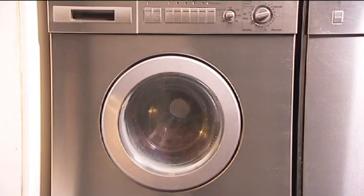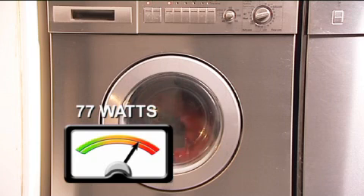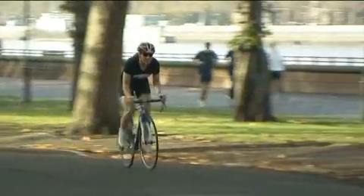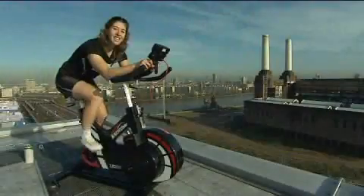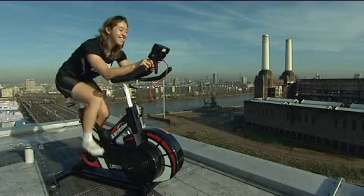The biggest offender is the washer-dryer. It consumes a whopping 77 watts of energy every hour. To power all of these appliances simultaneously, Nicole would have to cycle 23.4 miles, taking her just over an hour. I couldn't believe how much energy it took me to power one single kitchen. I'm exhausted. It just goes to show how much energy we use around the home without even thinking about it.